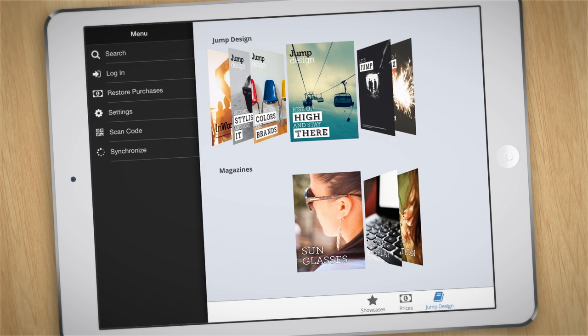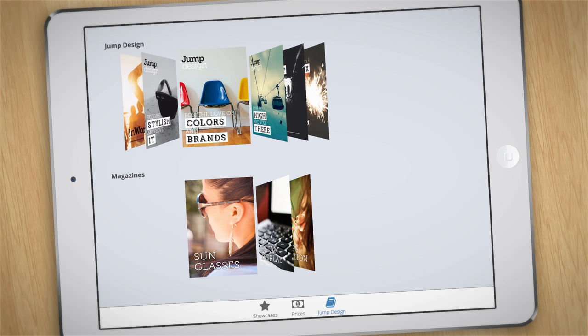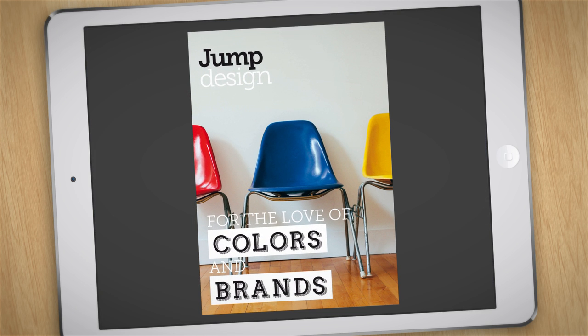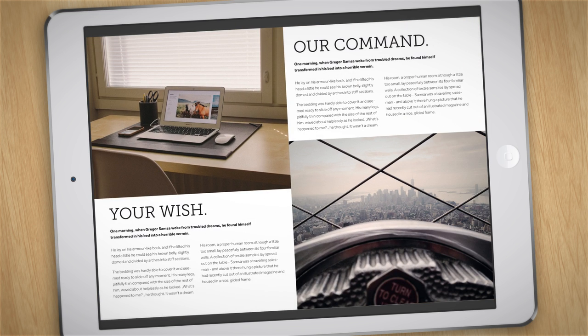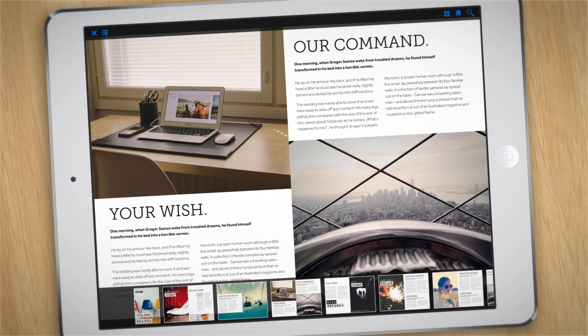The app enables you to carry your PDFs with you at all times in the form of ePapers. It provides an overview of all publications and allows you to view and browse through the contents. It works by simply connecting your magazines with the app in these three simple steps.